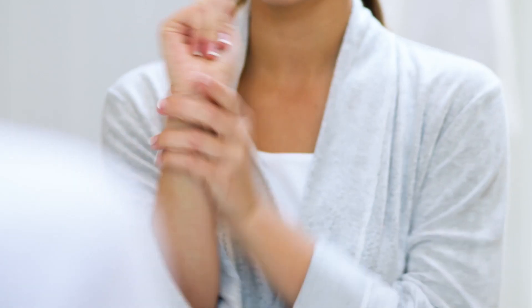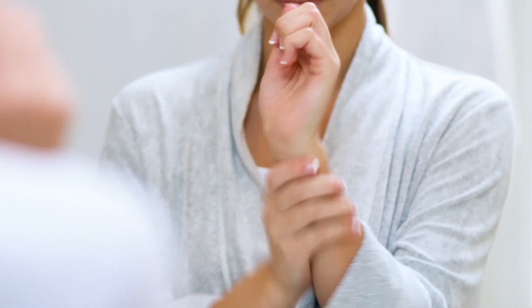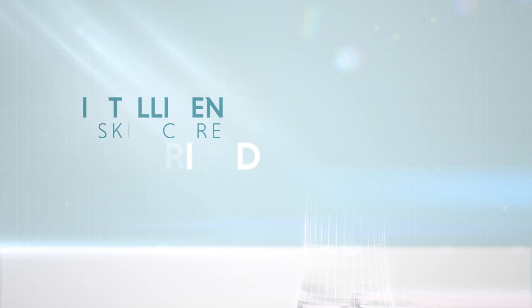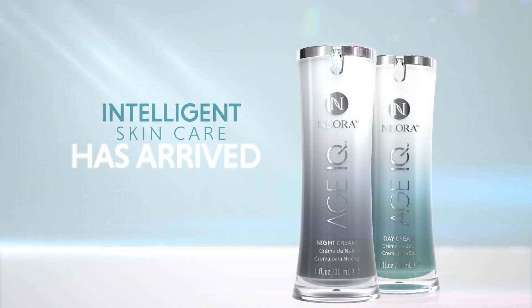And you don't have to limit its application to your face, neck, and chest — use it anywhere that needs extra hydration. When applied daily over time, Age IQ Day Cream works to produce smooth, radiant skin so you can look as young as you feel. Intelligent skincare has arrived.